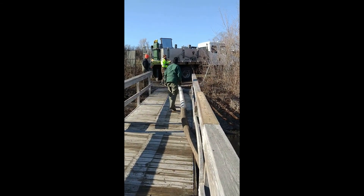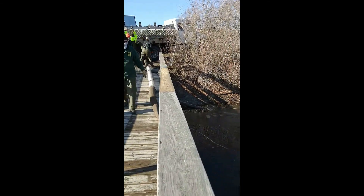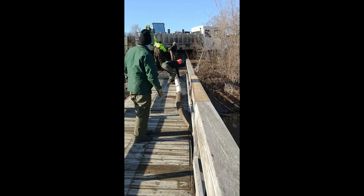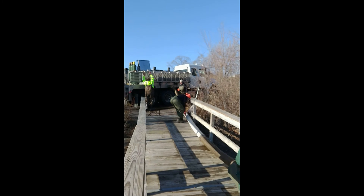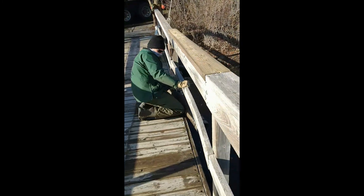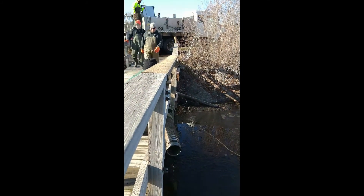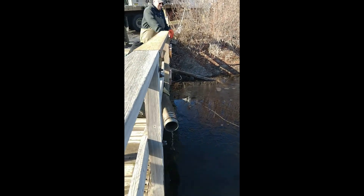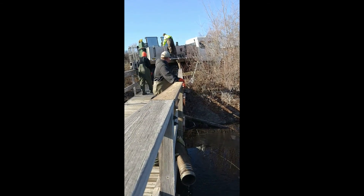So they pumped in the yearling sized fish. Those guys are about 12 to 14 inches. We also have about 100 brood stock fish, which are really big. Each individual tank here holds a few hundred fish, and you have a few hundred gallons of water. Switch the tube.